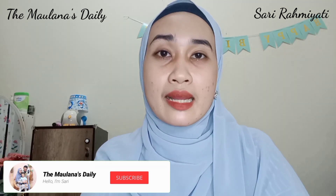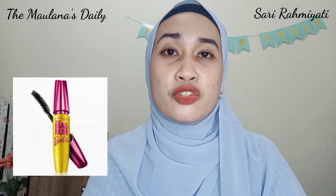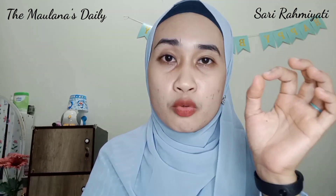Sebenernya aku tuh jarang banget pakai mascara karena aku takut bulu mata aku rontok. Tapi aku punya mascara dari Maybelline New York varian Magnum Burby. Sayang banget kalau nggak dipakai, jadi sebulan sebelum pemakaian Eyelash Brow ini, aku sering banget pakai mascara pas pergi keluar. Bagi kalian yang memakai mascara Maybelline New York varian Magnum Burby, pasti tau kalau mascara itu susah banget dihilangkan. Karena aku membersihkannya nggak pakai micellar water — kadang pakai minyak zaitun atau Viva air mawar. Jadi pas bangun tidur pagi, terkadang aku merasakan kayak ada yang menggumpal di bulu mata aku.